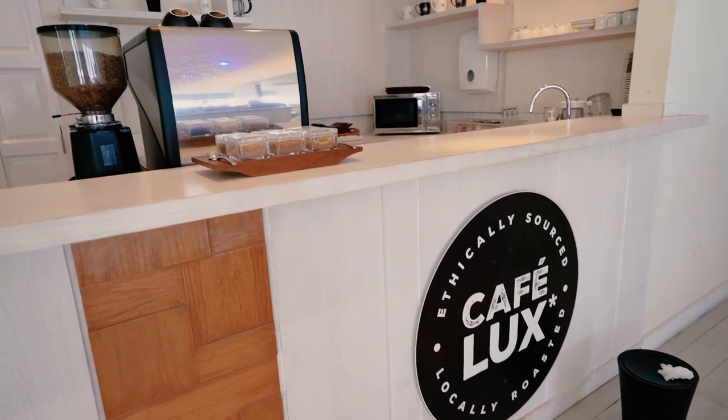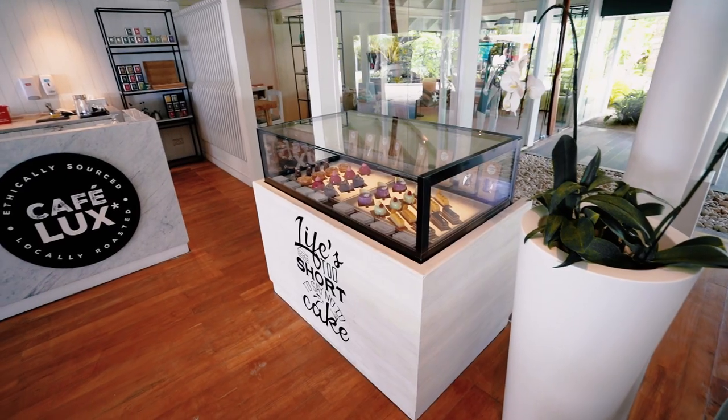In the lobby every morning, they also have a café with free coffee as well as some pastries, which makes for a really nice lobby experience.